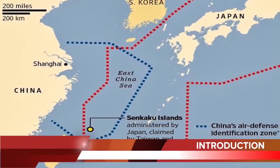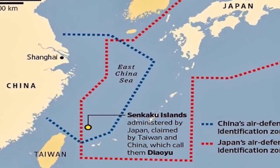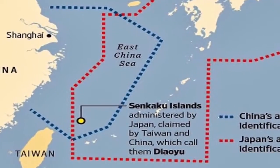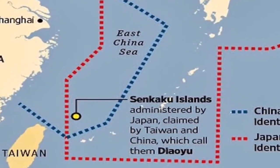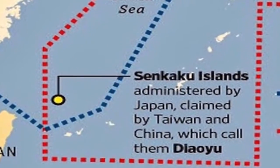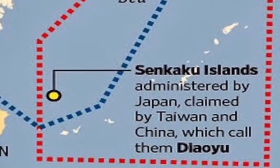The Senkaku Islands are a group of uninhabited islands controlled by Japan in the East China Sea. Japan's sovereignty over the territory is disputed by China. This flashpoint could result in an all-out confrontation between Japan and China, with China being the aggressor.